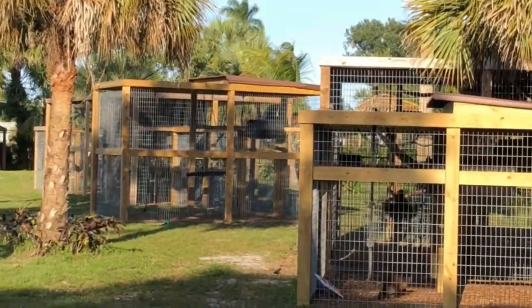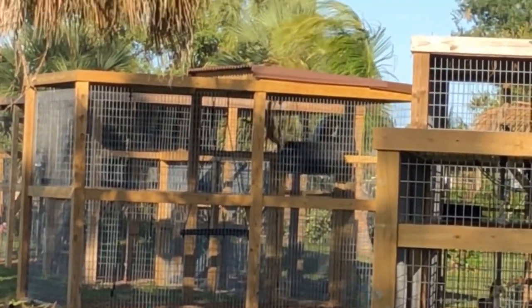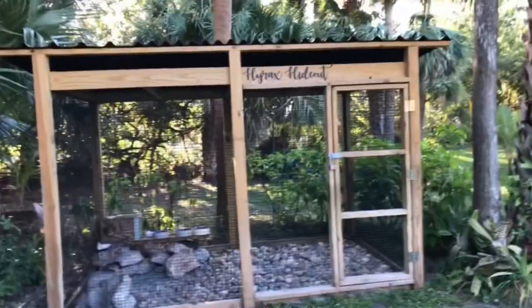I don't know if you guys can see it, but over there Lacy's in her enclosure just swinging around — like monkey bars. I love these enclosures; they're so spacious.